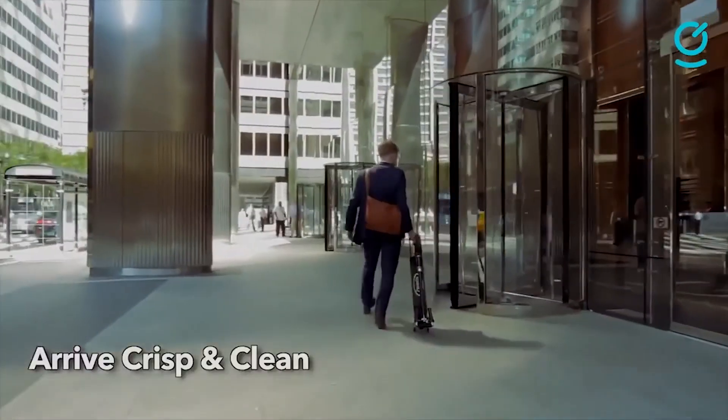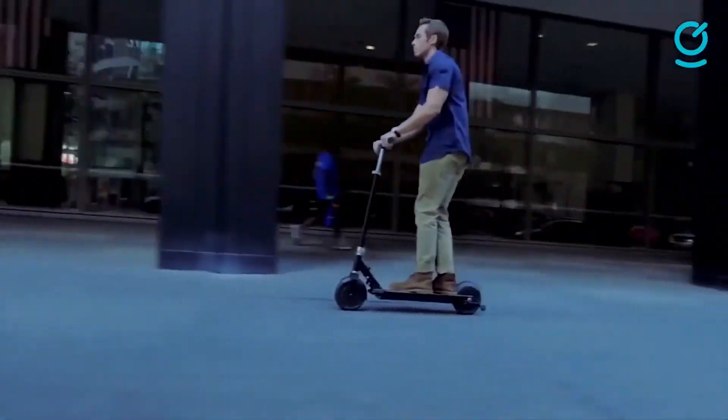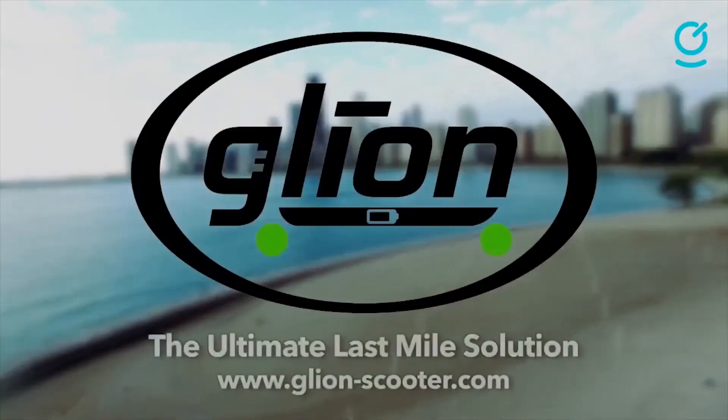Overall, the Glyon Dolly has pretty mediocre brakes. They are initially reasonably strong, which causes abrupt deceleration.